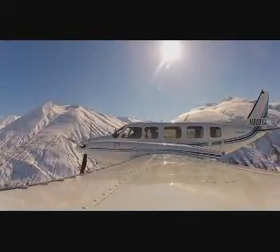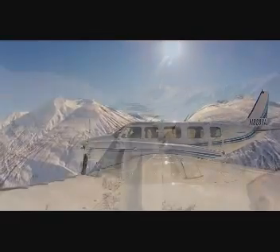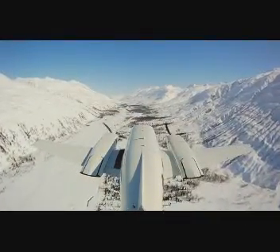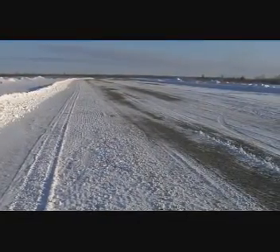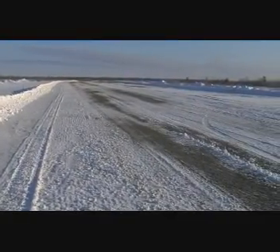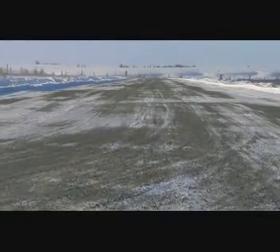We get a lot of whiteouts and blizzards out here where it's really challenging to even see where the village is or where the runway is. So if you take a snow-covered runway in an ocean of snow, it's really hard to see. But if that runway is nice and plowed down and you get some gravel out there, it makes it a lot easier to see. It makes my job safer because I can see exactly where I'm going and get it on that runway every time.